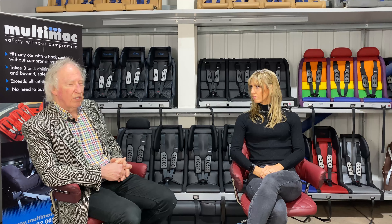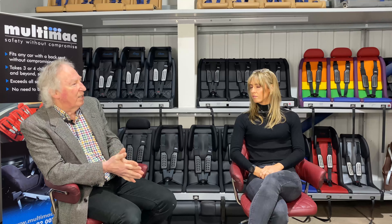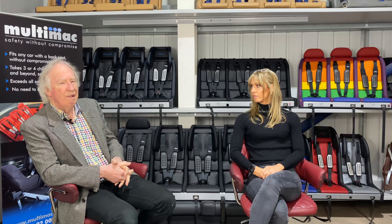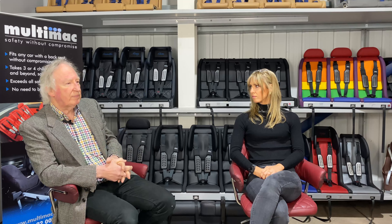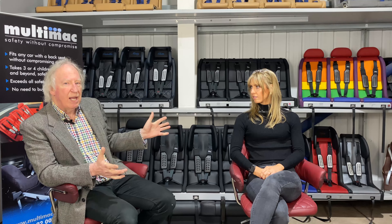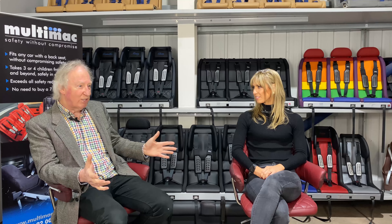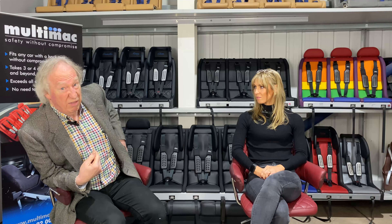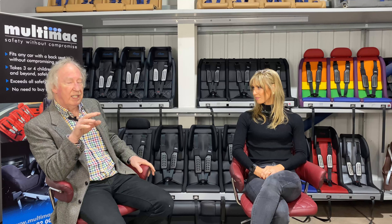We agreed a date and I went back to Sweden to start crash testing. Unlike a regular company going to a crash test lab with a standard seat, the whole setup had to be recalibrated because of the Multimac's weight, and we had to do more tests. The first test was with two six-year-olds and two three-year-olds. They were nervous it might fly out, so they tethered the dummies. The crash test gave a fantastic result: head displacement around 400 millimetres — well within the 550 limit — and chest deceleration around 30g, against a limit of 55g.